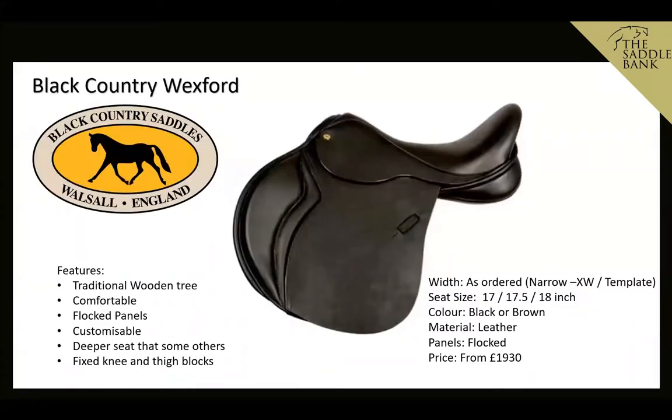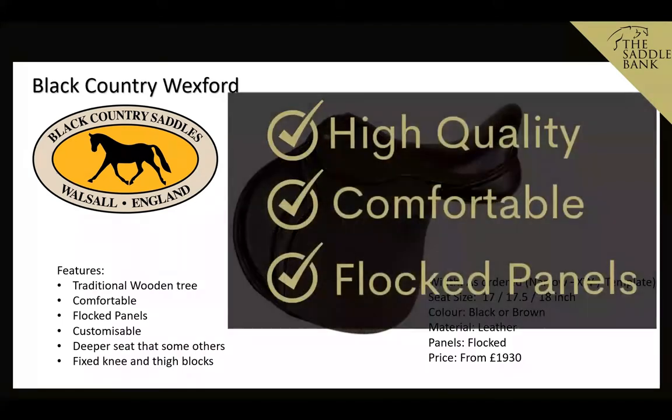Next up, we're looking at the Black Country Wexford. Black Country saddles are known for their comfort, and this provides the ultimate armchair ride — it's a great model for those who like to go out hunting. The seat is slightly deeper than some other jump saddles, which contributes to its comfort. It has wool-flocked panels for minor adjustments and can be made to measure with different tree types, gusset depths, full or half gussets, and lots of customisation to get the perfect fit for your horse.